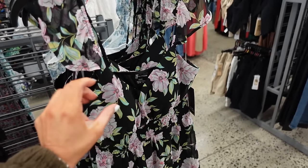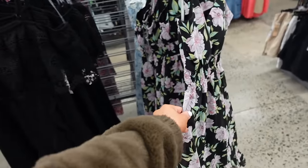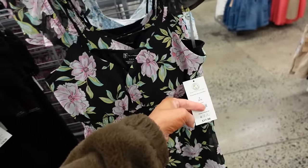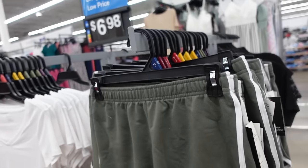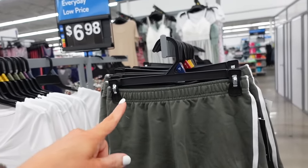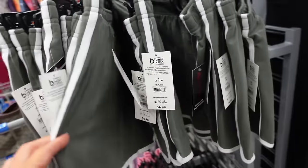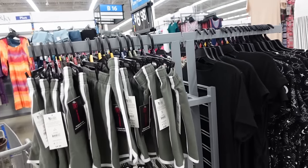A new color in this No Boundaries dress with flutter sleeve, V-neckline, smocking at the waist, and a high-low hem in black floral — also comes in white and blue floral — $17.98. The soft shorts from No Boundaries have an elastic waistband, pipe detailing, dolphin hem in green and white stripe, and are only $4.98.